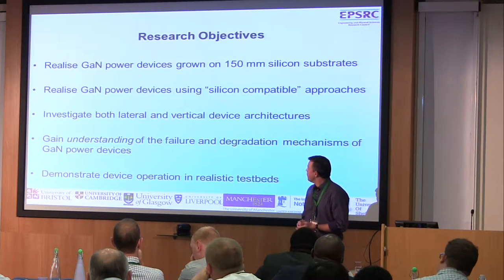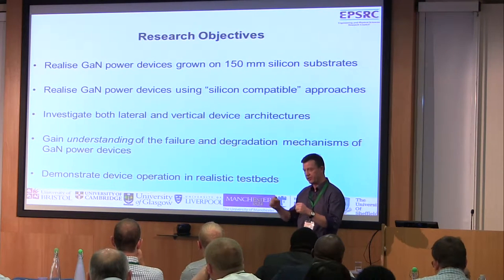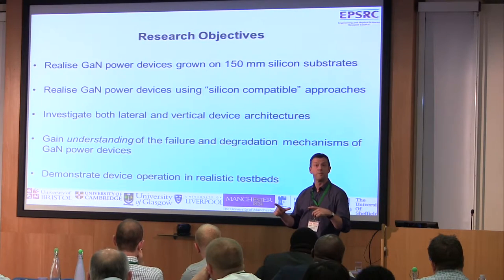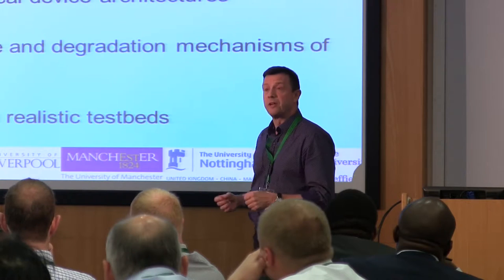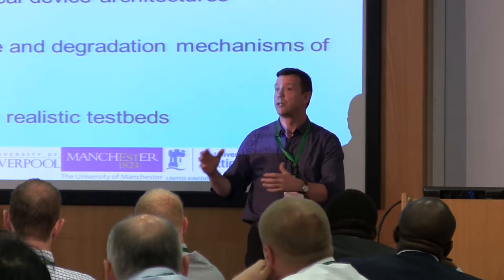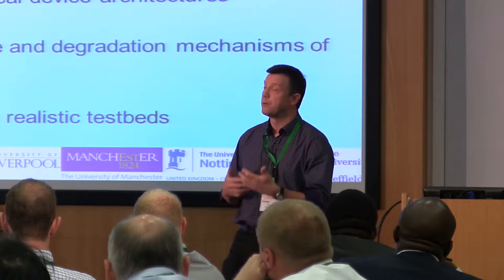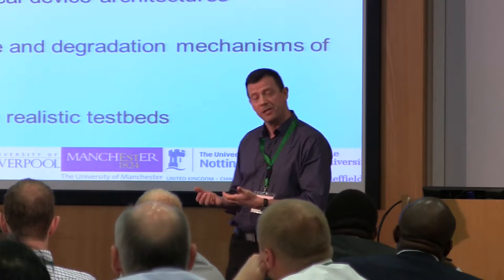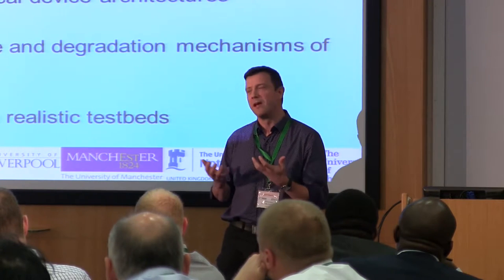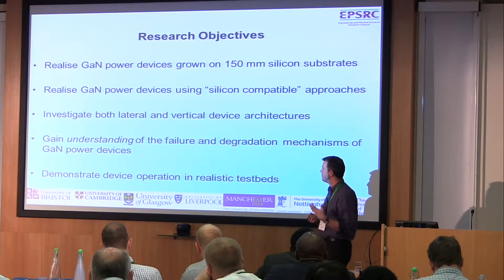What we needed to do was find a mechanism to galvanize and focus this activity, and the programme grant is effectively what came out of that. We're looking to develop competitive gallium nitride based devices on silicon substrates, and the reason for going with the silicon platform is purely to address the economies of scale that will ultimately emerge from silicon-based technology. These have to be built using silicon type approaches, because if you come from a traditional compound semiconductor RF background, you use a lot of materials and processes which are not compatible with standard silicon manufacturing.